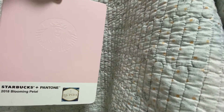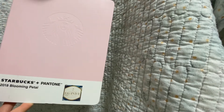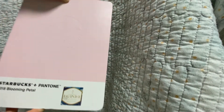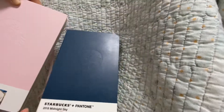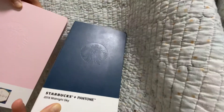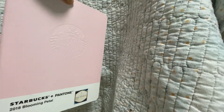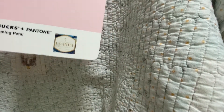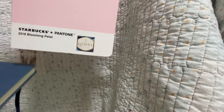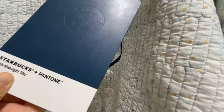Usually three Christmas drinks and then 14 regular drinks to get this one. It's way much bigger than this one — this one I purchased. I had to drink 17 drinks to get this one. So pretty, right? This is the 2018 Blooming Petal with the Sakura pink cover, and this one is the 2018 Midnight Sky.